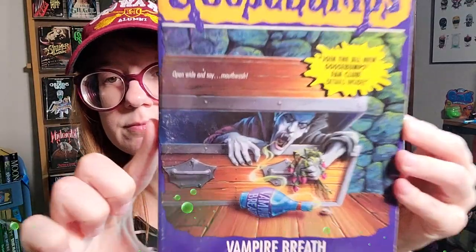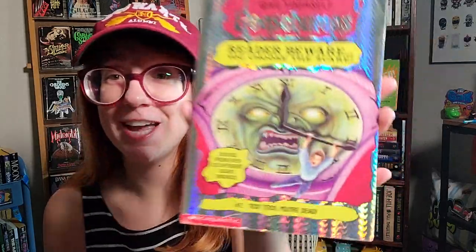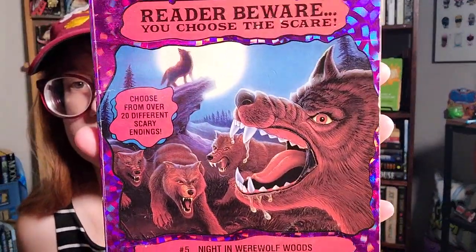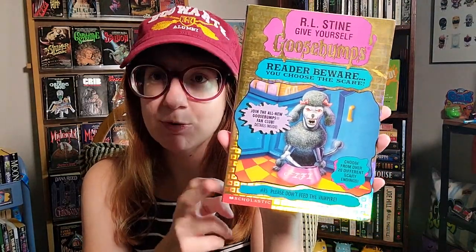I was also missing number 49, Vampire Breath. And I have a few of the Reader Beware: You Choose the Scare books — basically Give Yourself Goosebumps. I had numbers one, three, and four but was missing two and five. So I ordered number two, Tick Tock You're Dead — love this cover — and number five, Night in Werewolf Woods. And because I remember having it as a kid but can't find it, I bought number 15, Please Don't Feed the Vampire, for nostalgic reasons.